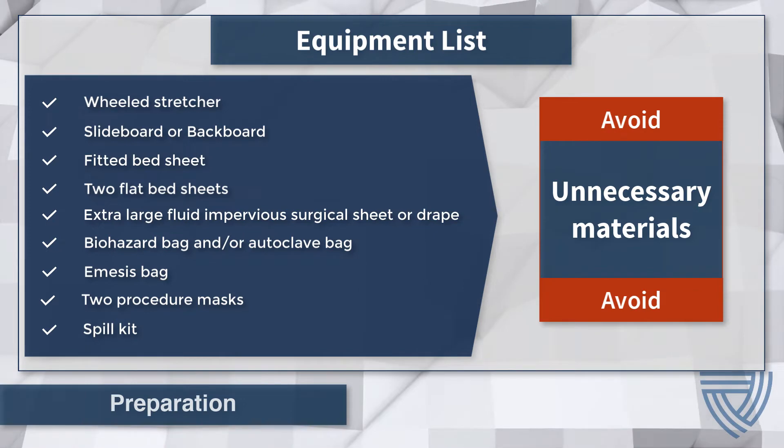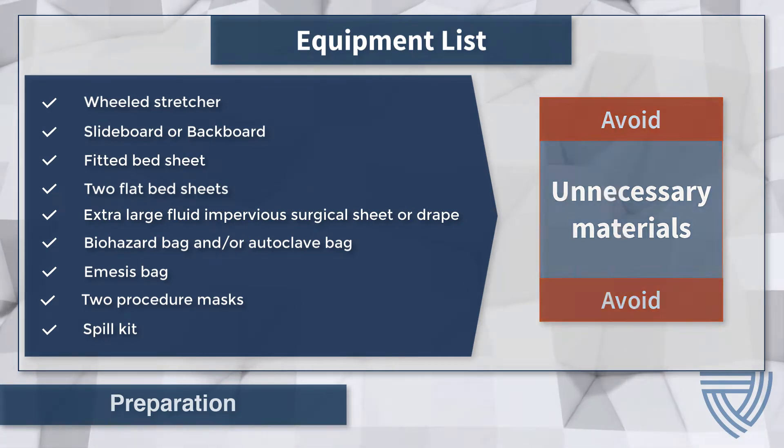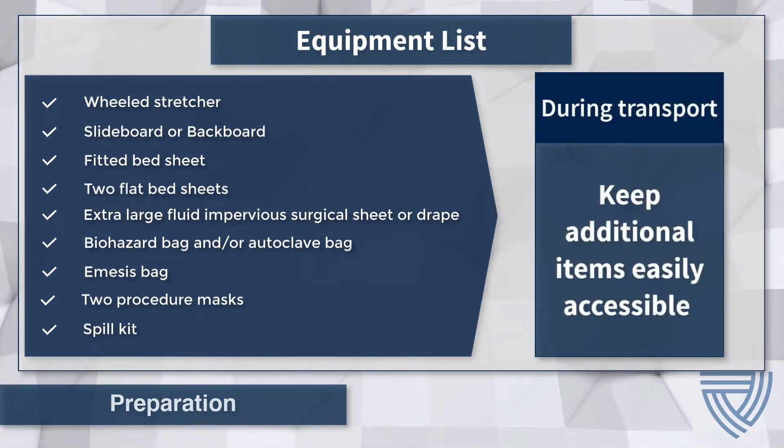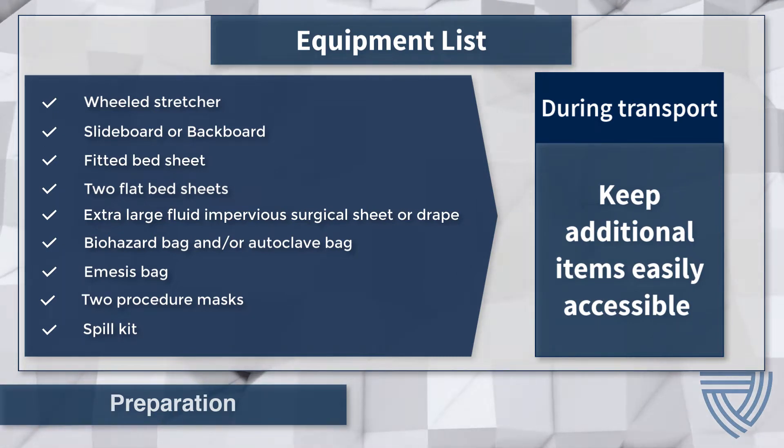As with any procedure in a special pathogen isolation area, be careful to avoid using any unnecessary materials as they take up valuable space and generate extra waste. While performing the patient transport procedure, the care team should have easy access to any additional items that may be needed along the transport route, such as an extra spill kit or additional personal protective equipment.